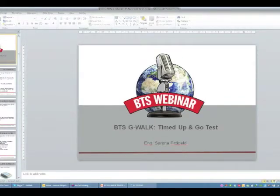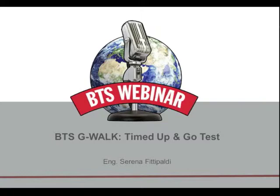Good afternoon. We are about to start our webinar session of this afternoon. We are going to talk about an application of our product, BDSG Walk, that is the Time Up and Go Test.